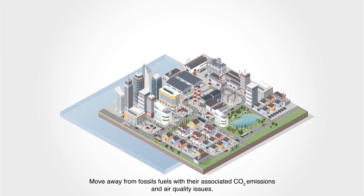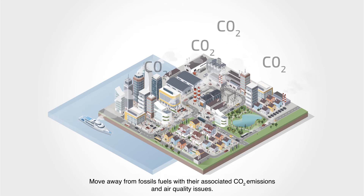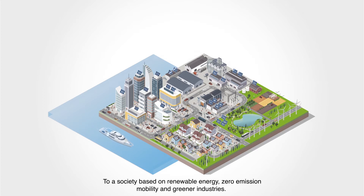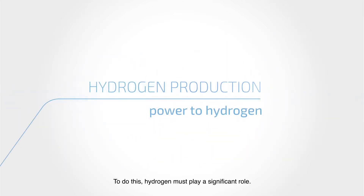Move away from fossil fuels with their associated CO2 emissions and air quality issues, to a society based on renewable energy, zero-emission mobility and greener industries. To do this, hydrogen must play a significant role.